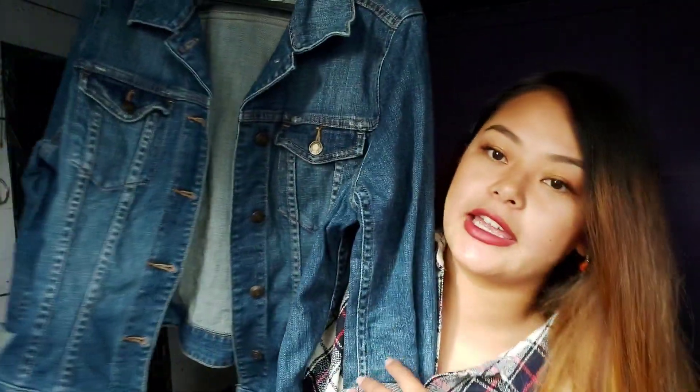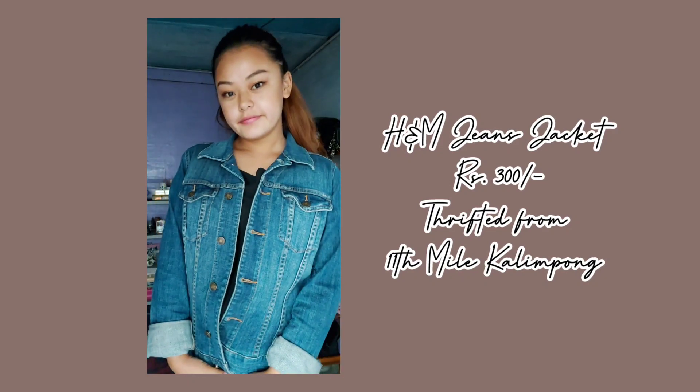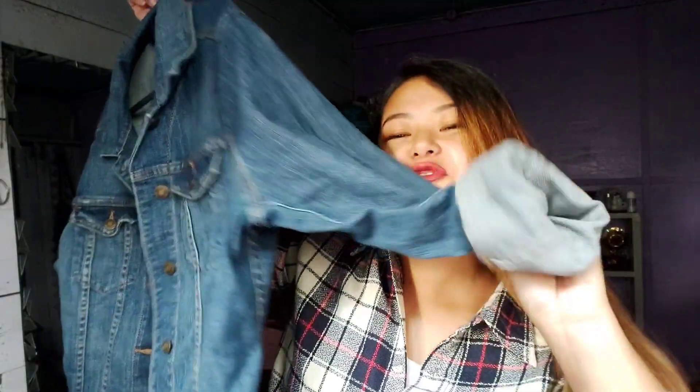This denim jacket — my friend Solas found it for me while I was looking for blazers at 11th Mile Kalimpong thrift store. He said it would look good on me, so I tried it on and really liked it. This is an H&M denim jacket — it's actually a crop jacket, but I'm not very tall so it becomes a full-length jacket on me, which is why the sleeves are very long and I have to fold them. It's really comfortable and soft, and I got it for 300 bucks.